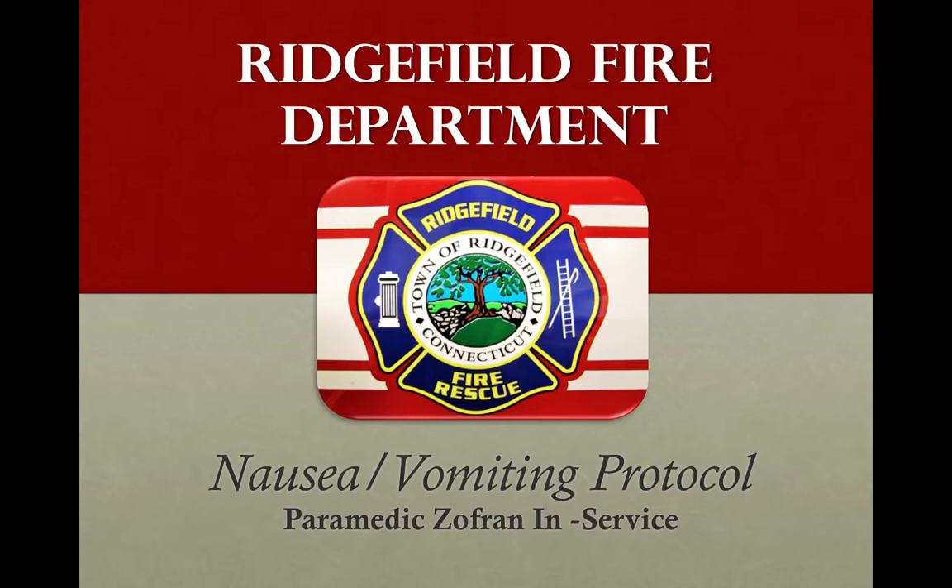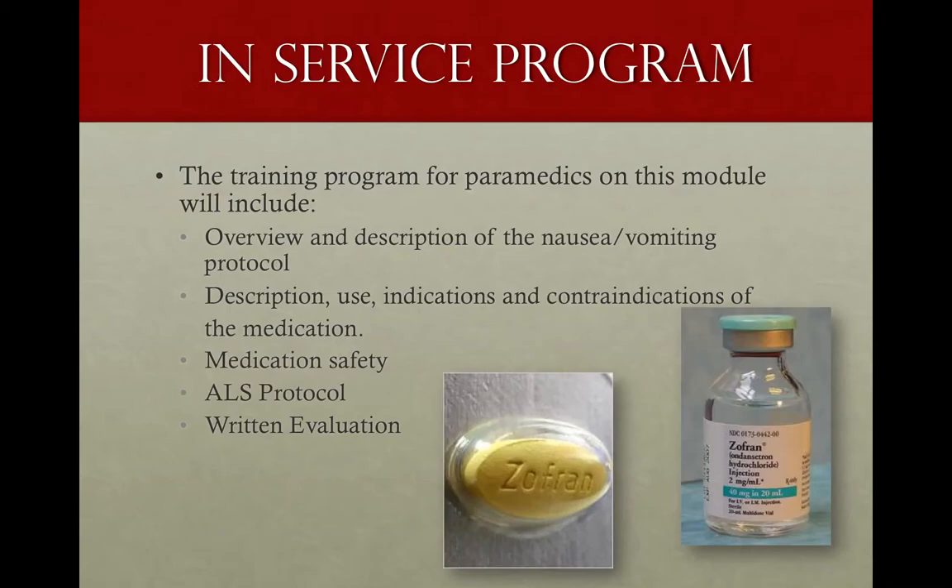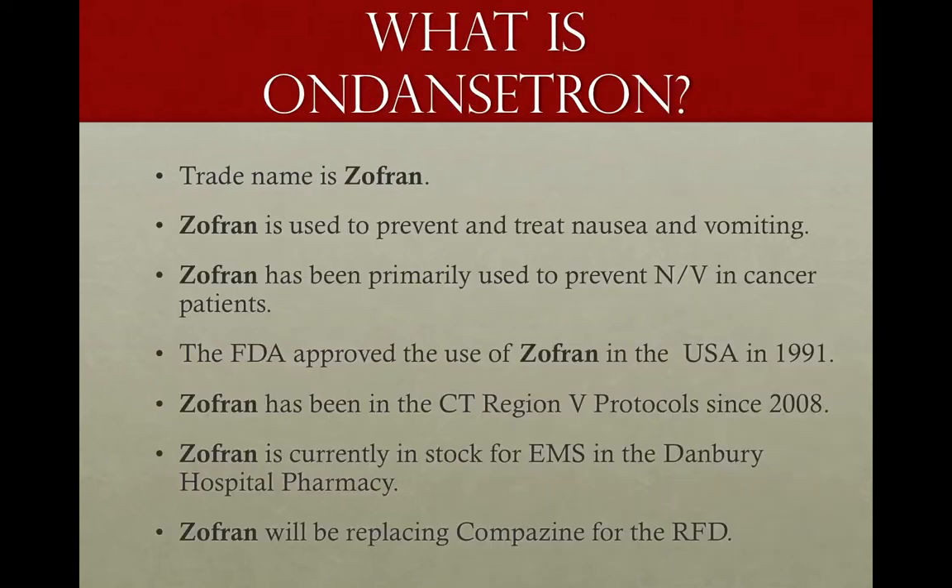Welcome to the Ridgefield Fire Department Nausea Vomiting Protocol, Paramedic In-Service for Zofran. In this program, we're going to use this video as an overview and a description of the protocol and the medication Zofran. We're going to talk about the use, indications, and contraindications of Zofran, a little medication safety, review the protocol itself as written into the Connecticut Region 5 2008 version paramedic protocols, and we're going to take the written exam once you've completed this video.